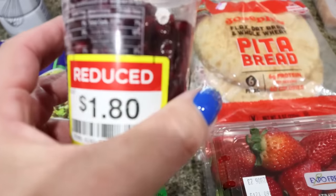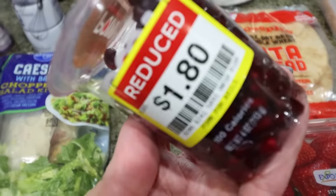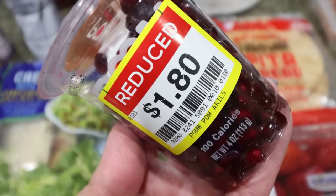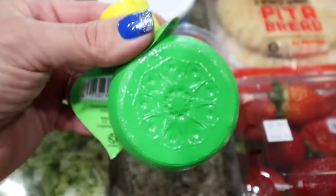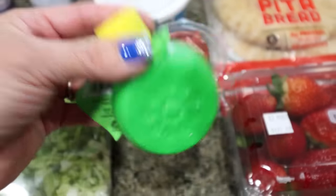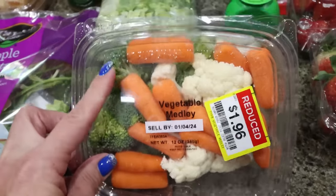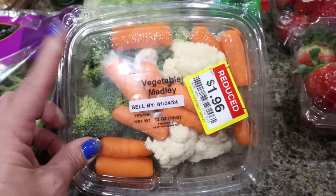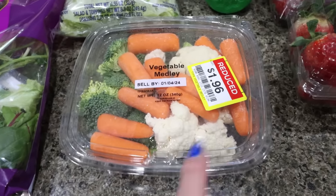Their little pomegranate seeds were on clearance for $1.80. I thought I could top my yogurt bowl or oatmeal with these — pomegranate seeds are really good for you, especially if you're perimenopause or in menopause. So for a buck eighty, I couldn't pass it up. I also needed some more lime juice, so I picked that up. And last but not least, I found this little veggie tray — broccoli, carrots, and cauliflower — for $1.96 reduced. So we could have veggies and dip today as well. I also picked up a 24 pack of Diet Coke for Troy.